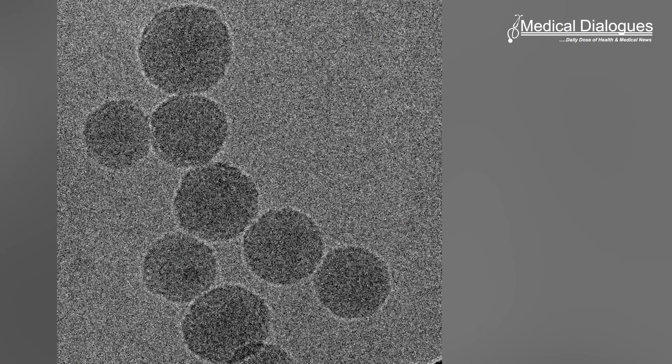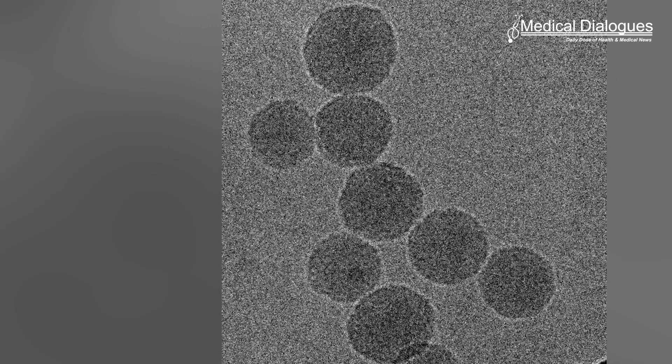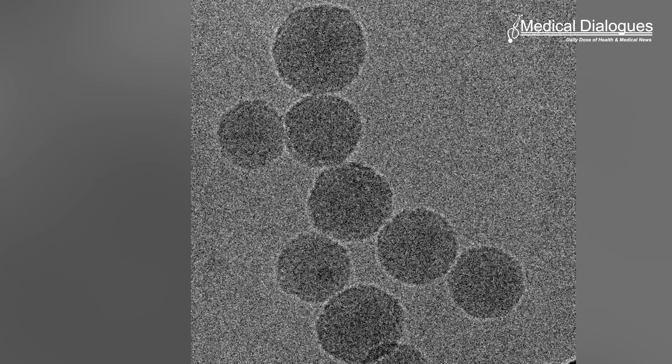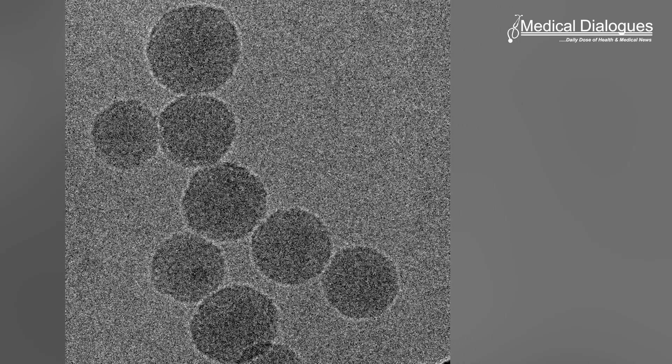The researchers decorated the surface of the nanoparticles with chondroitin sulfate and PEG. These compounds help the nanoparticles target the tumors and avoid healthy tissue by binding to cell receptors common on both tumor blood vessels and tumor cells, and prolonging the length of time they remain in the bloodstream. Targeting this protein in combination with chemotherapy may represent a novel strategy for the treatment of various types of cancers.